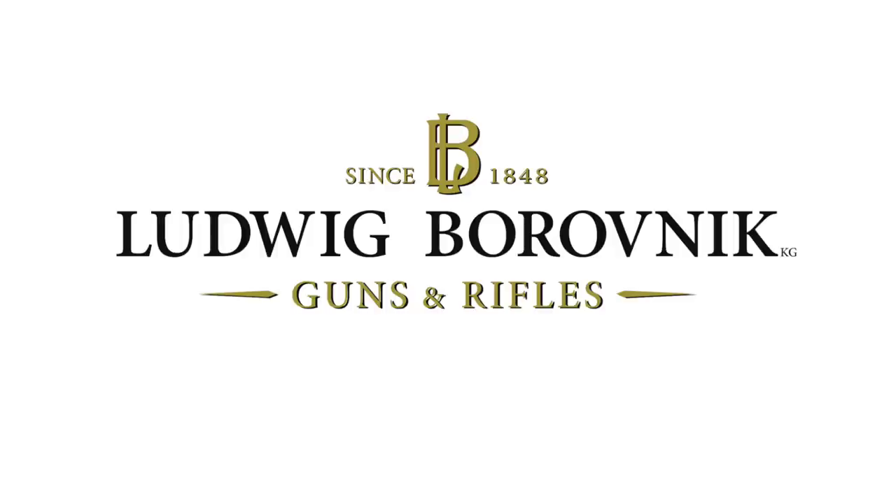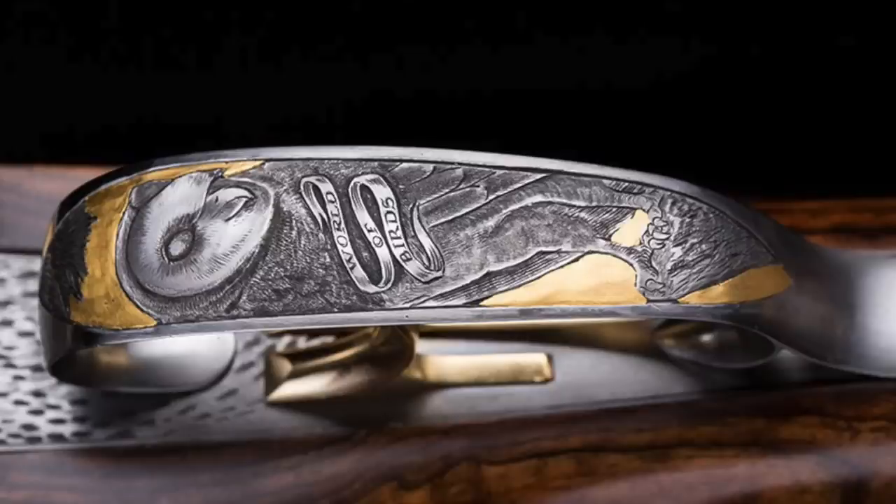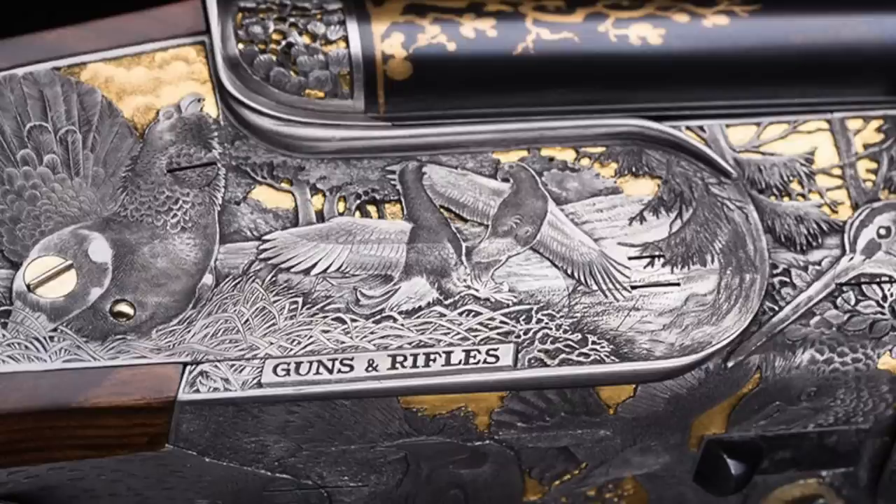Next up — and I do resent not spending more time on each gun maker; they all deserve their own video — is Ludwig Borovnik. With a mix of classical gun lines and Furlach flair, this gun maker has some serious guns to its name. This one is called World of Birds: wildfowl on one side with upland game on the other, and some birds of prey on the floor plate and trigger guard. Any nature lover will just see the perfection in the engraving on this gun — it's gorgeous.